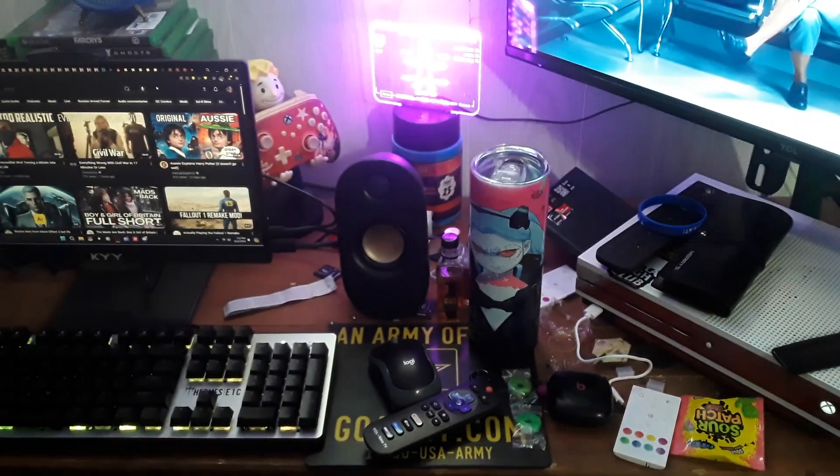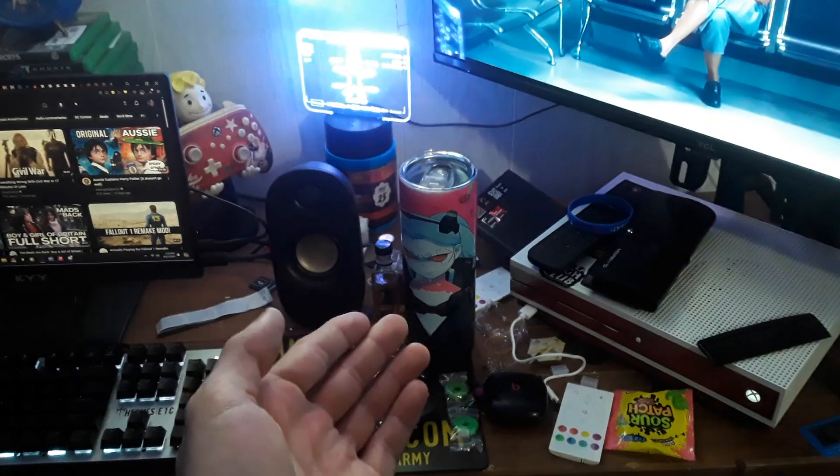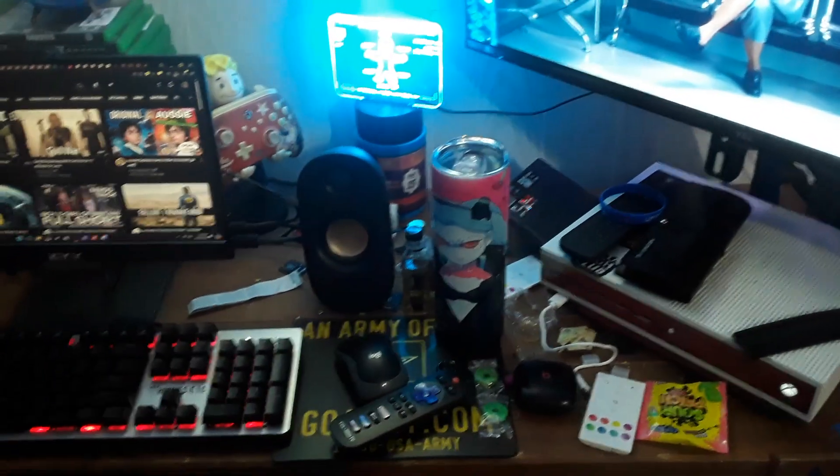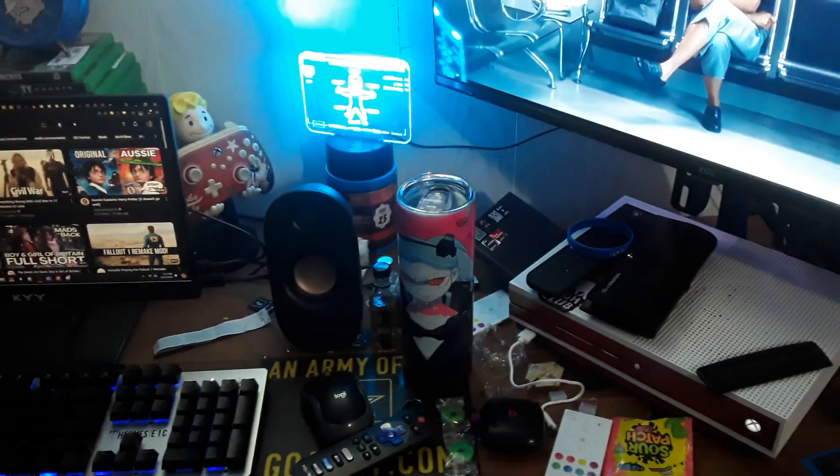What else before I get to the thing? Got my Rebecca Tumblr still, enjoying that very much. I even got some new sunglasses that I'll probably use as a thumbnail for this video.